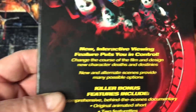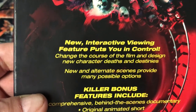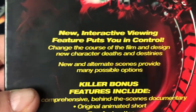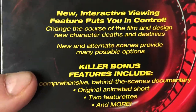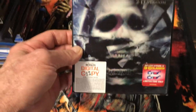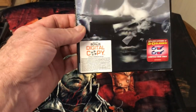There's a sticker on it — new interactive viewing features put you in control: change the course of the film and design new character deaths and destinies. Not bad. I have Final Destination 3D, which is a DVD 3D version in DVD form — nice particular cover, has a 3D effect on it for the depth.